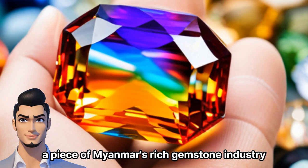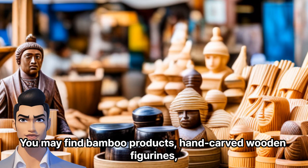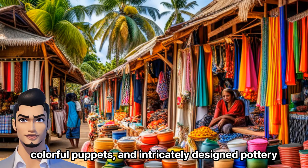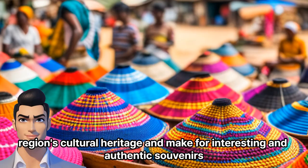Traditional Handicrafts: Explore the local markets in Napali Beach for a range of traditional handicrafts. You may find bamboo products, hand-carved wooden figurines, colorful puppets, and intricately designed pottery. These items reflect the region's cultural heritage and make for interesting and authentic souvenirs.